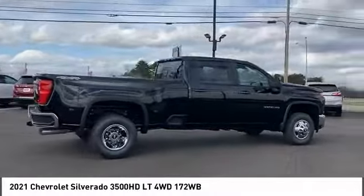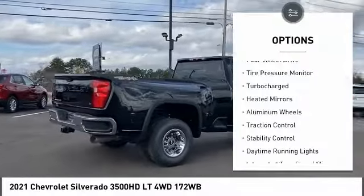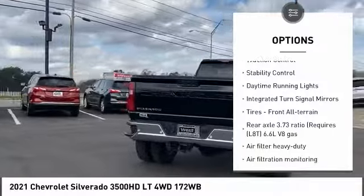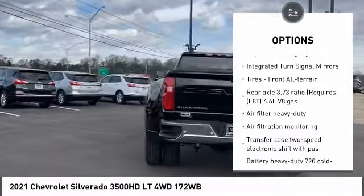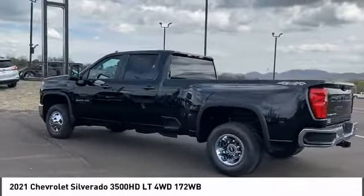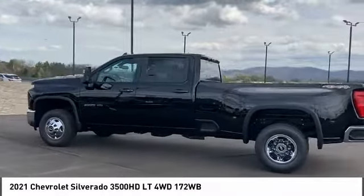Here are some of this vehicle's great options: four-wheel drive, tire pressure monitor, turbocharged, heated mirrors, aluminum wheels, traction control, stability control, daytime running lights, integrated turn signal mirrors, tires — front all-terrain.